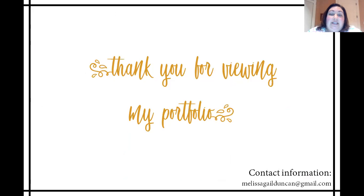Thank you so much for taking time out of your day to view my digital portfolio. I hope you enjoyed what you saw. If you would like to reach out to me with questions or comments, my contact information is in the lower right-hand corner of your screen. Thank you so much.